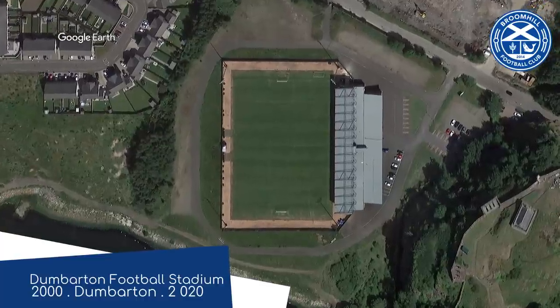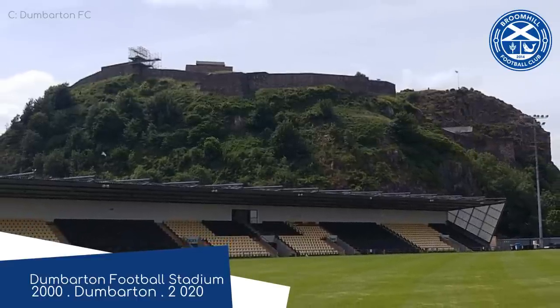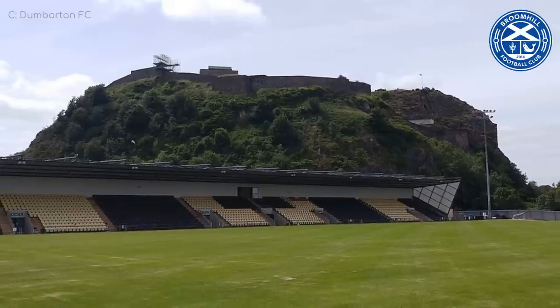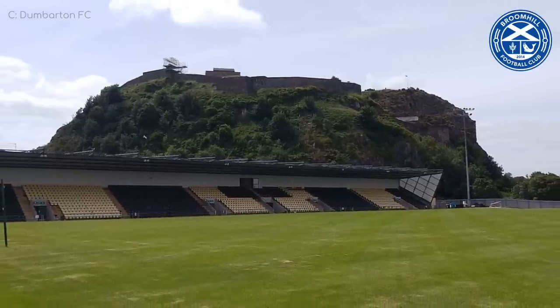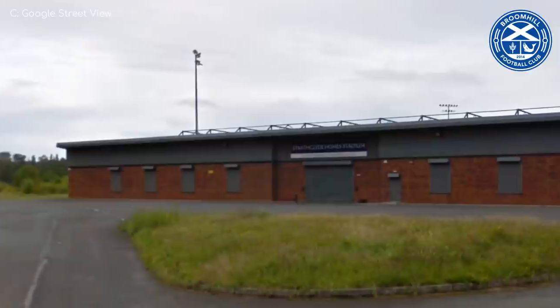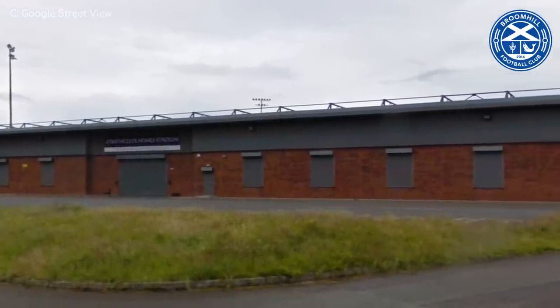The last time I mentioned this stadium, I referred to Dumbarton Castle — which is in the backdrop there — as a bit of an eyesore. I suppose I didn't make the sarcasm obvious enough, because some people thought I was being serious. It is, of course, a beautiful backdrop. However, it's a bit of a shame that the one and only stand is facing away from it.